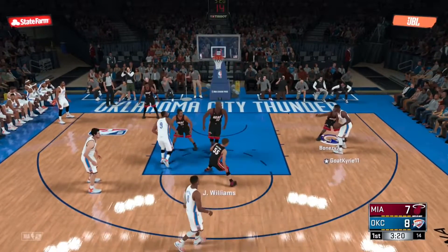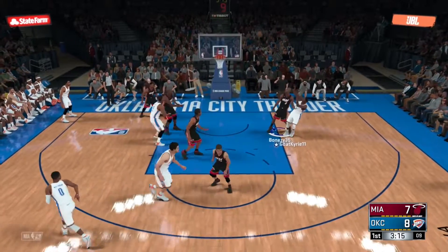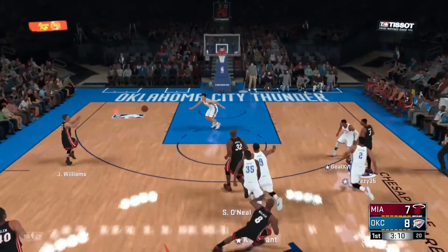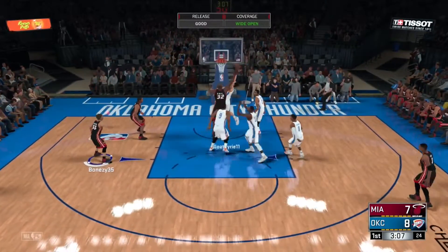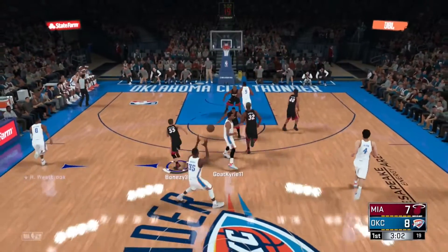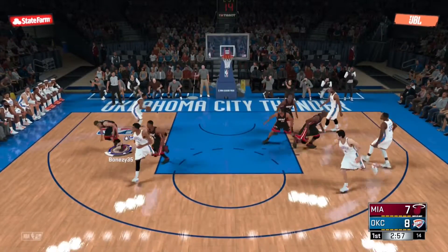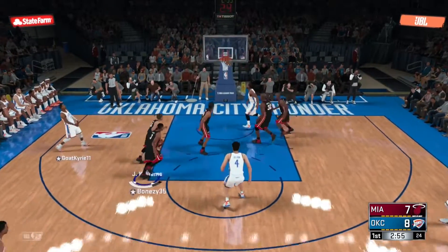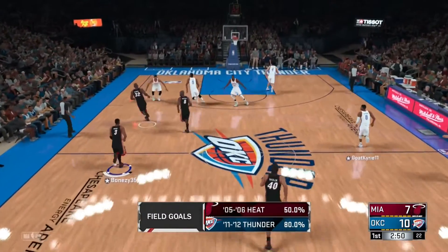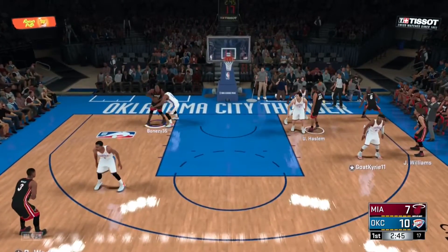Westbrook kicks to Durant, shoots over Walker. That one off the back iron and out. Oklahoma City on defense. Here's Williams — it's holding by Collison. Williams has gone 1-for-3 on the night. Outside Westbrook — money of space — good, he hits the jump shot. Westbrook's got seven. Nice way to start the evening. His number's getting calls, and for good reason.